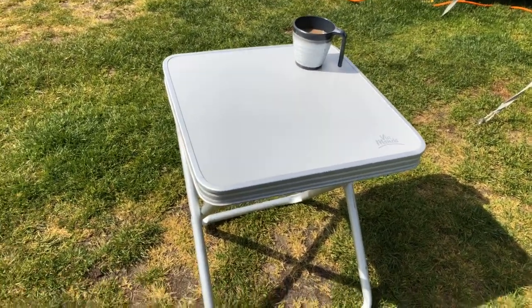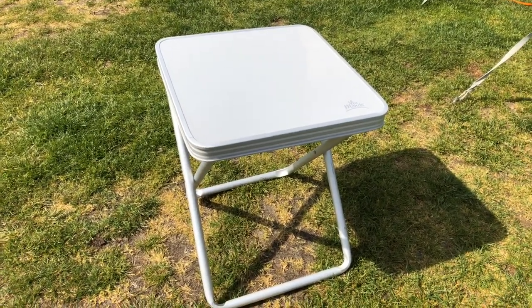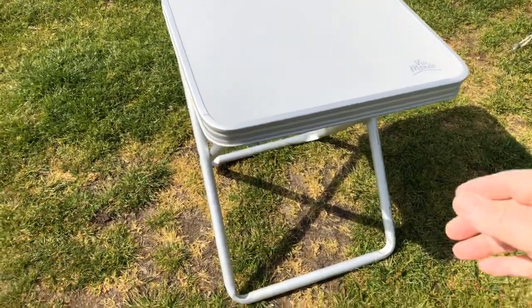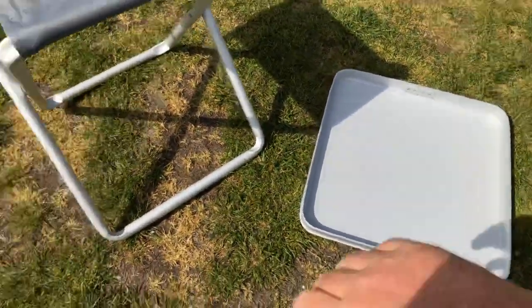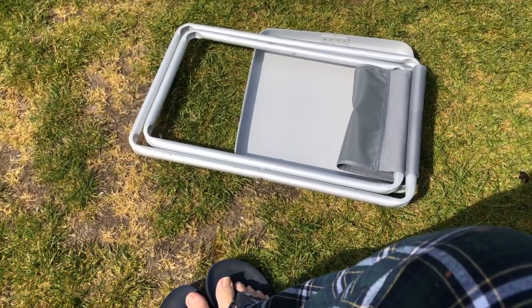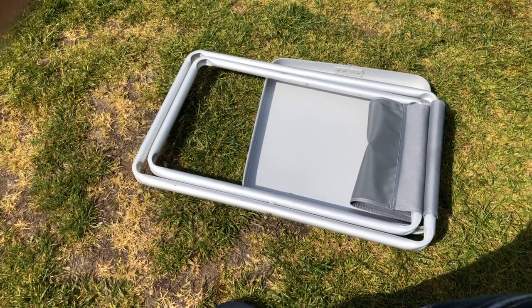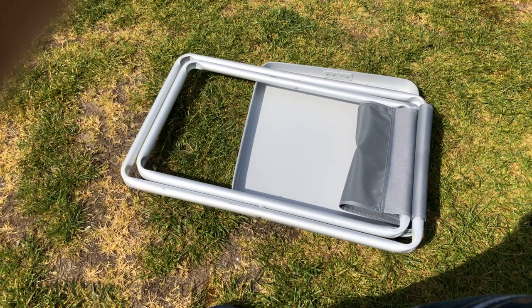I'm going to remove the coffee and take a closer look. As if by magic, the cup of coffee disappears. Let's collapse this down and take a closer look. The lid comes off — it's as simple as that. And then this just collapses down. Very easy, very straightforward. Perfect for storing away in a caravan and putting in the back of the car. It really does collapse down quite small.